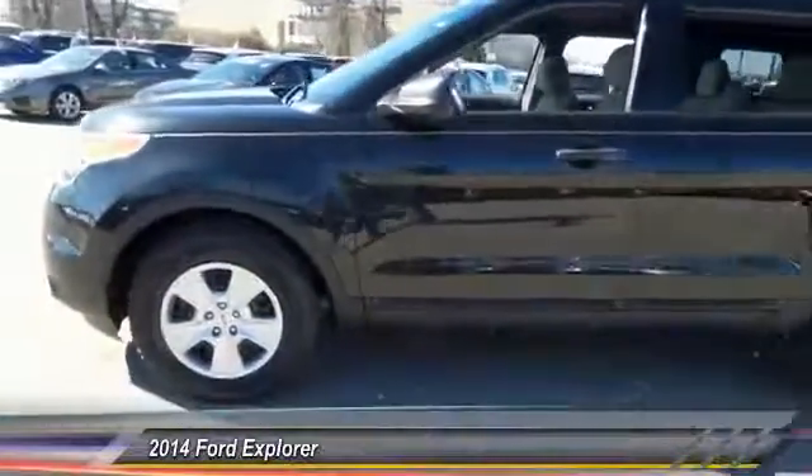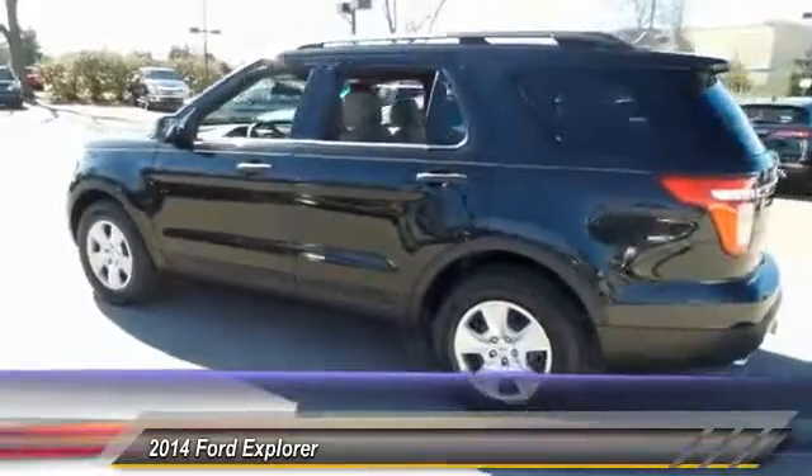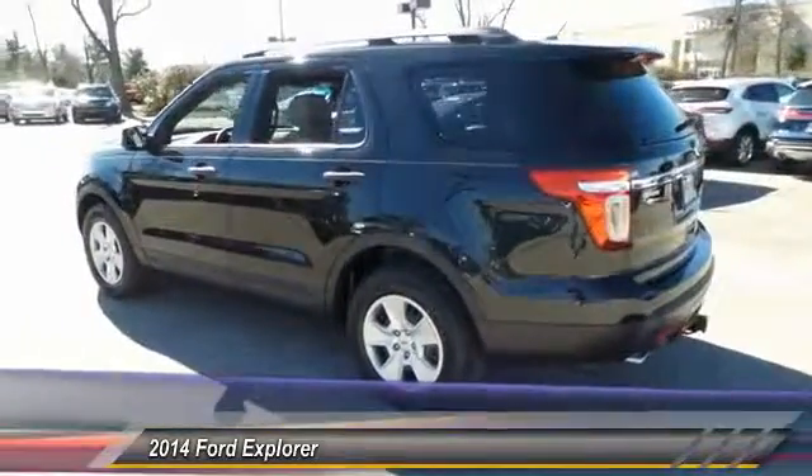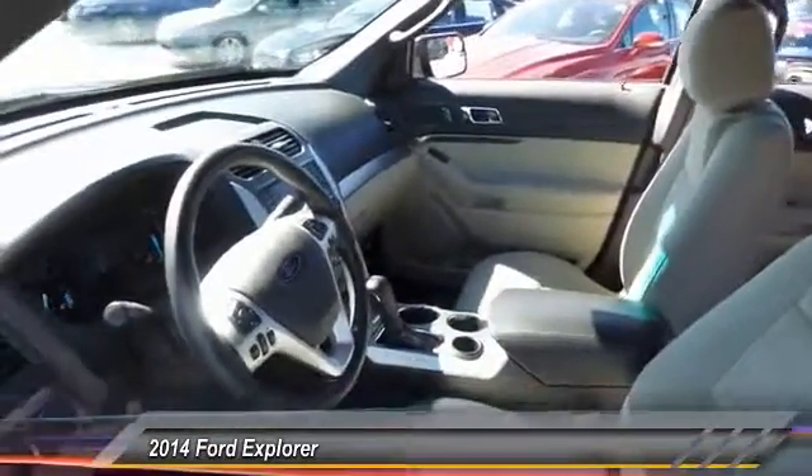The 2014 Ford Explorer. You've got a lot of capabilities to call on in a Ford Explorer. Don't underestimate your choices. And is priced below $25,000. This vehicle has less than 40,000 miles.